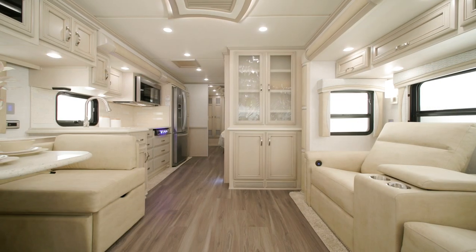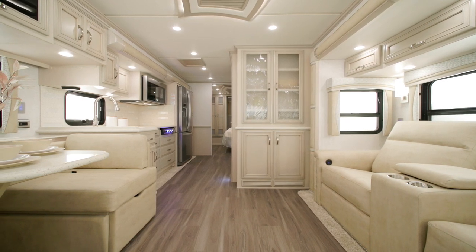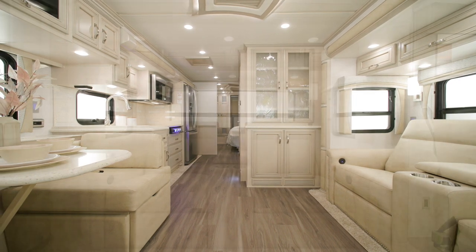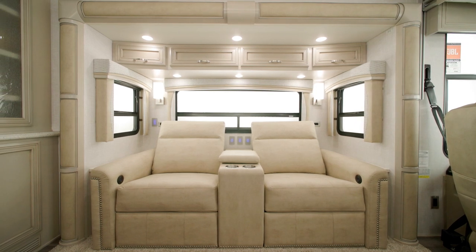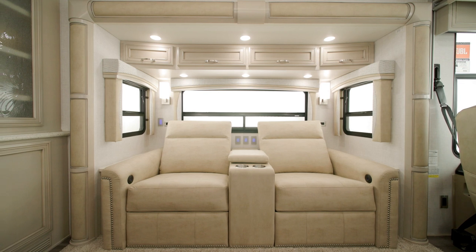Moving into the cabin, you'll see our Brunswick décor on display. It's one of three décor options for 2024, including one that's new. The cabin offers a variety of villa comfort-fit furniture configurations, like a jackknife sofa or theater seating, as seen here.